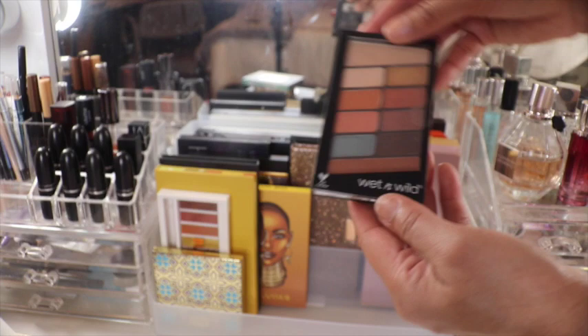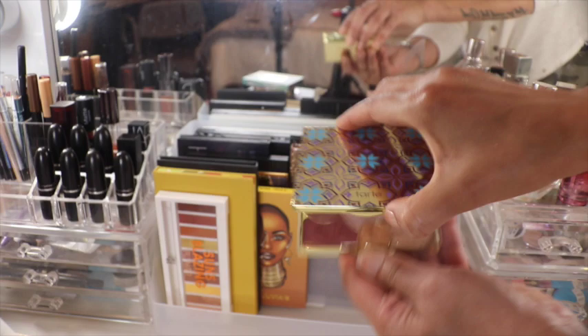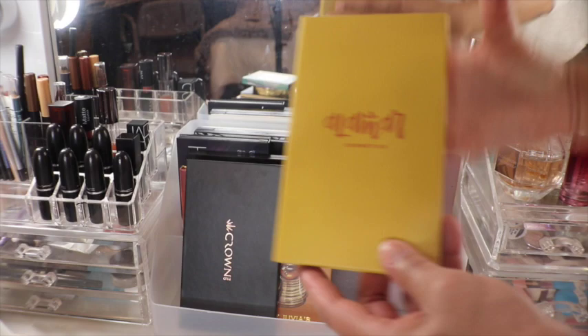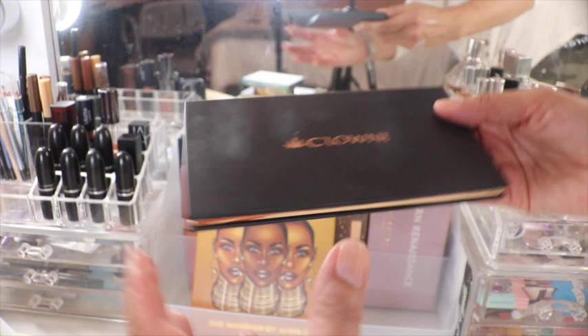We have the small one from Wet n Wild called Not a Basic Peach. Next, Tarte called Buried Treasure — interesting layout, I love the shimmers in this one. Then from Flower Beauty, this one's called Sun's Blazing — similar color story to the Yes Please from ColourPop. We have Alamar Cosmetics, the Reina del Caribe Volume One — this is their first palette ever. This one's just from Crown Pro — I don't think it had a name, but it's just a bunch of warm tones.